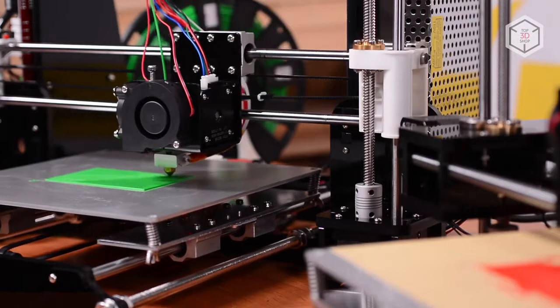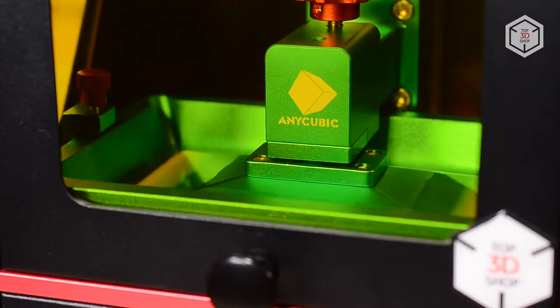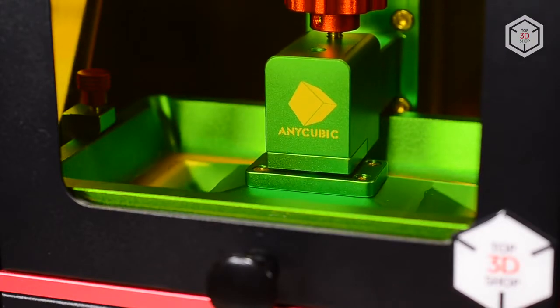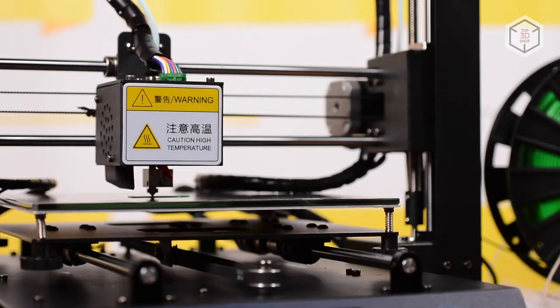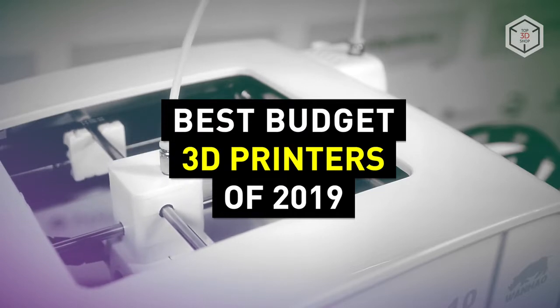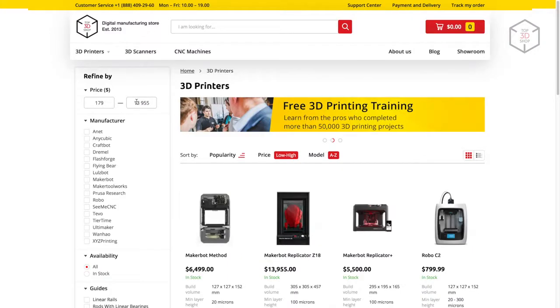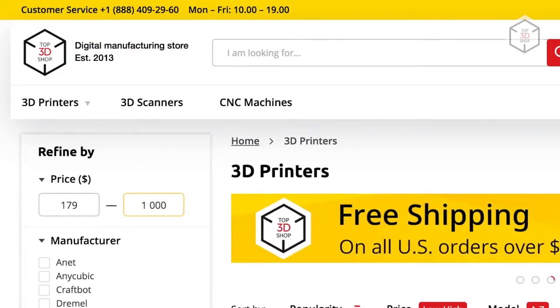Let's say you want to buy a 3D printer for home use, to try out the new technologies for yourself and your young ones. How do you choose the right model from the several hundred 3D printers available on the market? Today we will tell you about the best budget 3D printers. Such a printer should not cost more than $1,000, which is why we decided to limit our budget to this amount.